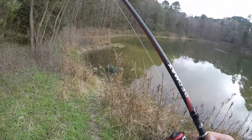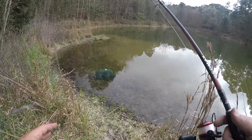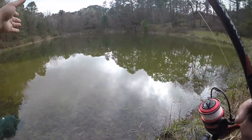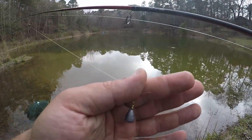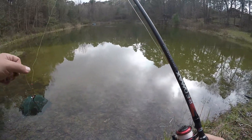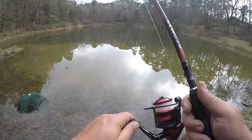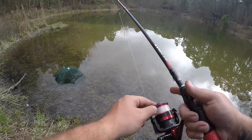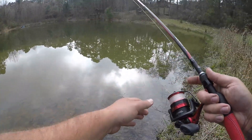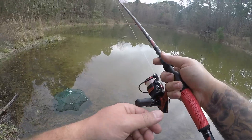Alright, I switched out to a drop shot rig. I've got a small egg sinker weight and then a size 4 true turn hook with an African Nightcrawler on there. And my worm just flew off.